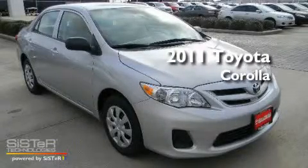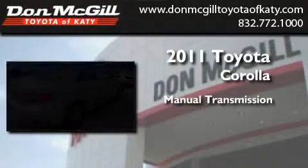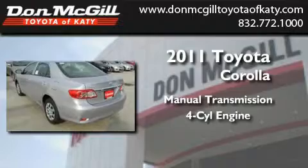This is a brand-new 2011 Toyota Corolla. This four-door sedan has a manual transmission and an inline four-cylinder engine.